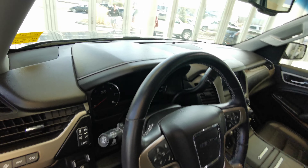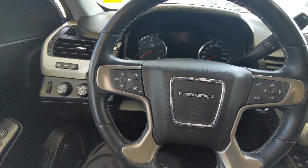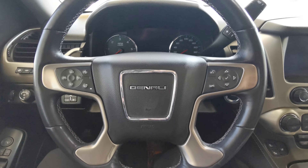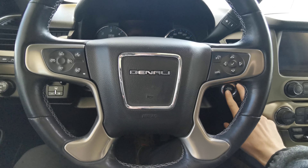The steering wheel is leather wrapped. The badge in the center is chromed. Push to start is just behind.